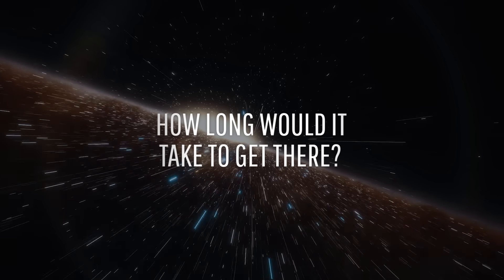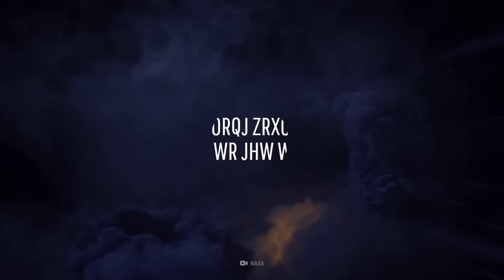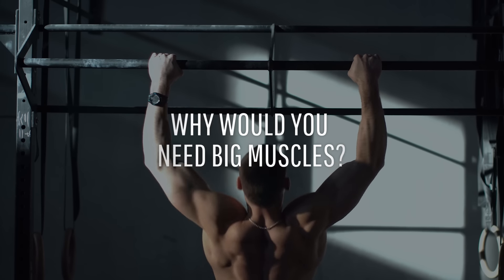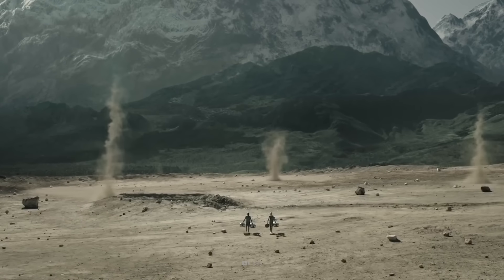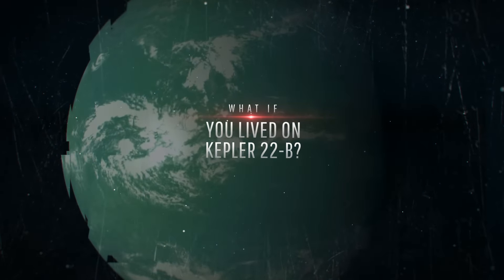How long would it take to get to Kepler-22b? What would the weather be like over there? And why would you need to get jacked before arriving on this new planet? What would happen if you lived on Kepler-22b?